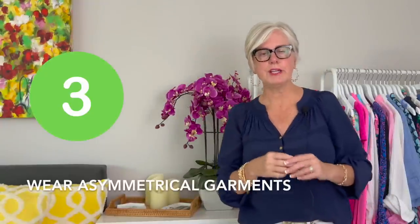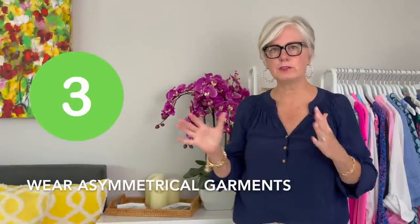Tip number three: another way to create angles in the body and avoid that boxy look is to wear asymmetrical pieces, or wrap dresses, or dresses that draw your eye to the side. That optical illusion creates interesting angles in your body and makes you look youthful, slimmer, and just more on trend and up to date.